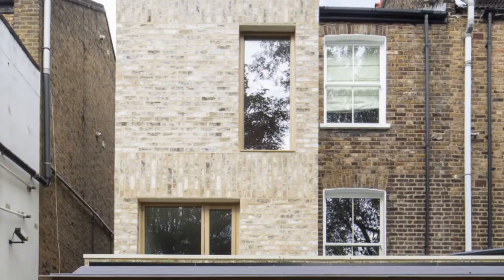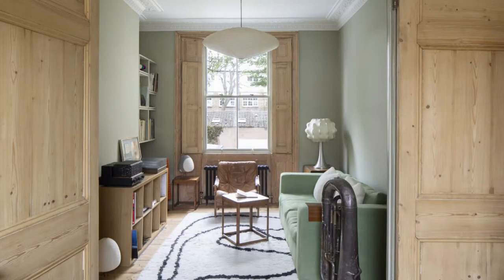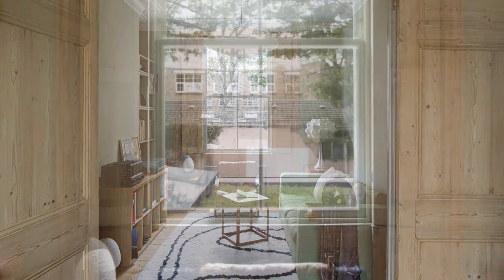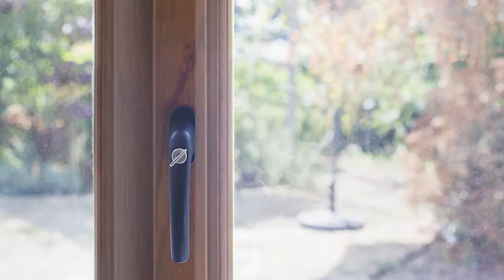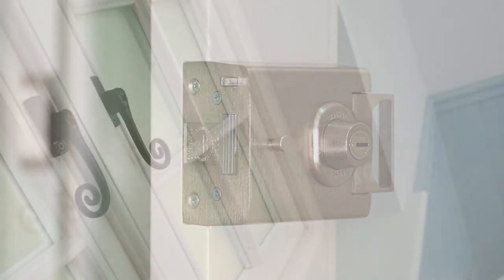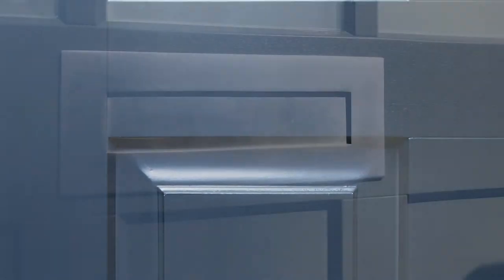Sash is a design-led joinery firm. We focus on windows and doors, but it's very much about giving the client exactly what they want. Whether they don't like standard ironmongery finishes, we'll source the right ones for them. If they don't like certain paint colours or paint manufacturers, then we'll work with other ones.